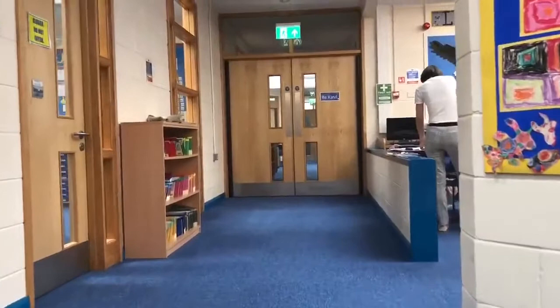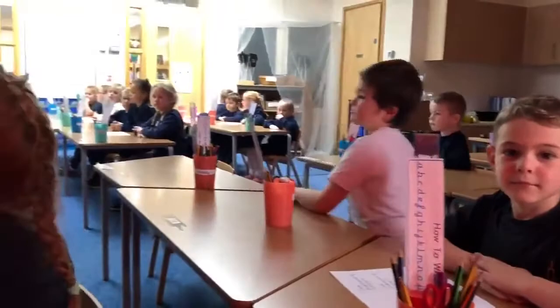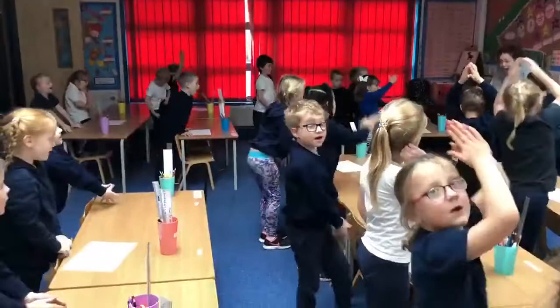Let's go and see what the Year 1s are doing. Welcome to the Eagles classroom. Here are our Year 1s. Looks like we've entered the classroom whilst they're doing a literacy lesson. These children are learning how to punctuate today and they're trying to remember it through actions.